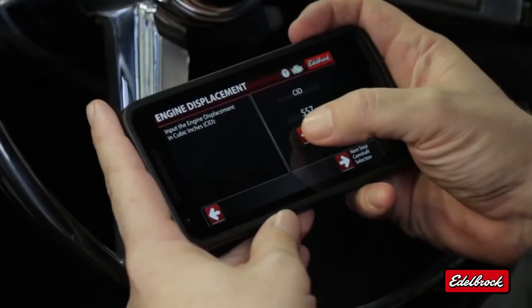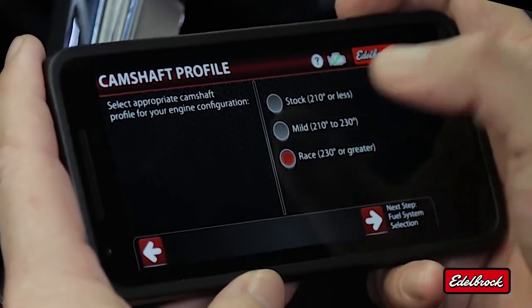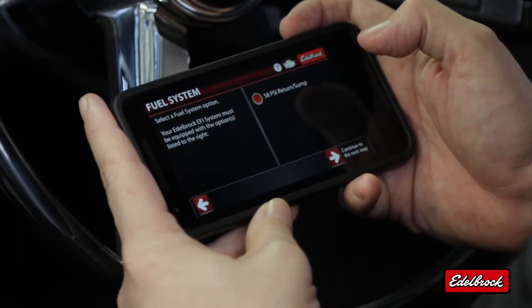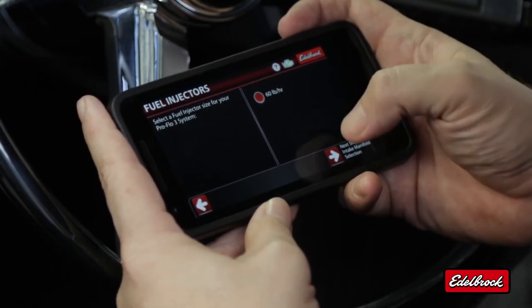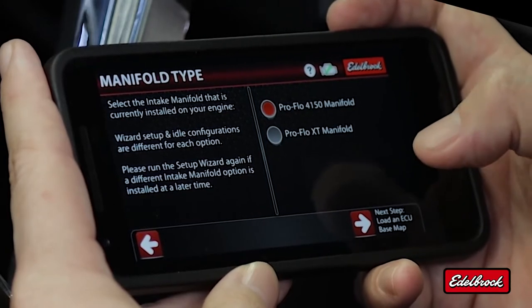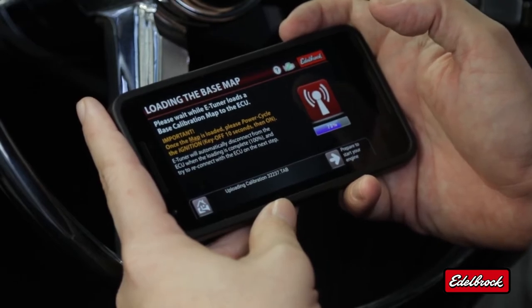In this screen, we're going to enter our cubic inches — in our case, it's 555. In the next screen, we're going to select the proper cam profile. Then we select the fuel system; with the power level of this vehicle, we only have one option. Next, we select the injector size — again, for this vehicle, we only have one option. Then we select the proper intake manifold type for the kit that we purchased. Based on the information we just entered, the system is now going to load the proper base map.